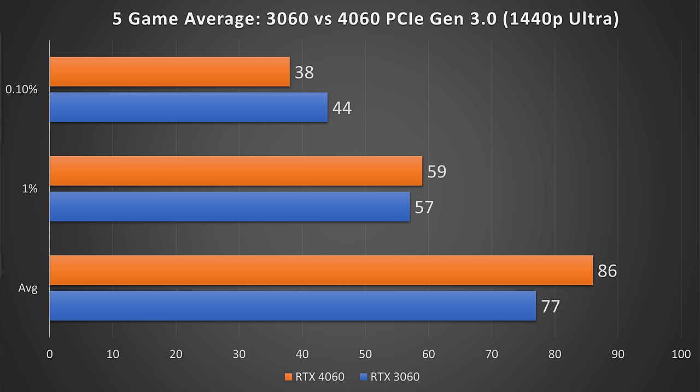Looking at the five-game average between the 3060 and the 4060 using just PCIe Gen 3, overall the RTX 4060 pulls ahead by around 12% on average and 4% on the 1% lows. However, the RTX 3060 is actually 16% faster on the 0.1% lows. So is the RTX 4060 actually worse than the RTX 3060 over PCIe Gen 3?